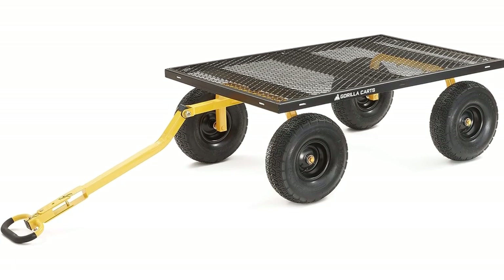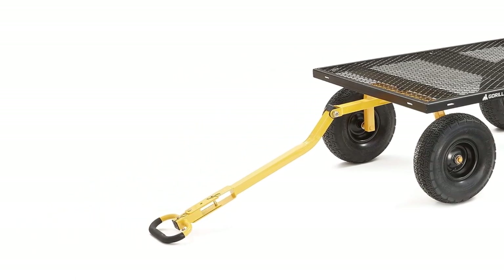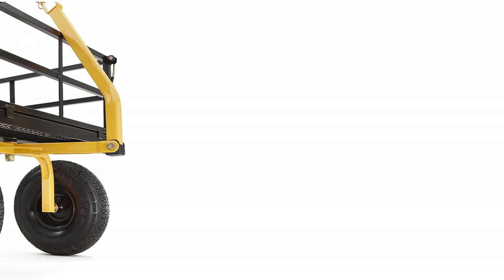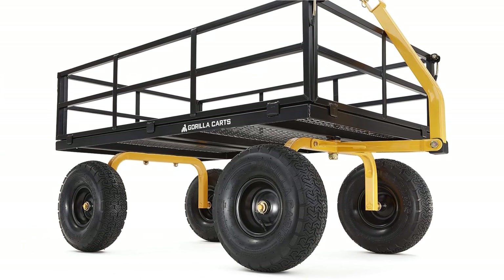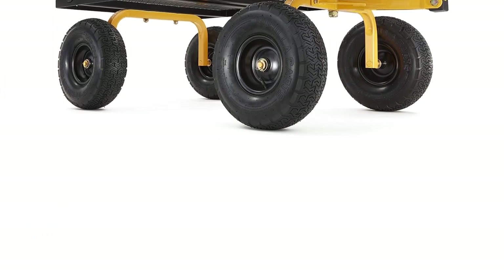This versatile cart features an oversized steel mesh bed — 52.3 by 34.3 inches — with removable sides. If you need a huge flatbed, just take a few minutes and remove the sides. The oversized 15-inch pneumatic tires are great for rolling over any sort of terrain. If you have heavy loads — equipment, tools, lumber, or even engine blocks — you can move it all quickly and easily with the Gorilla GOR-1400.